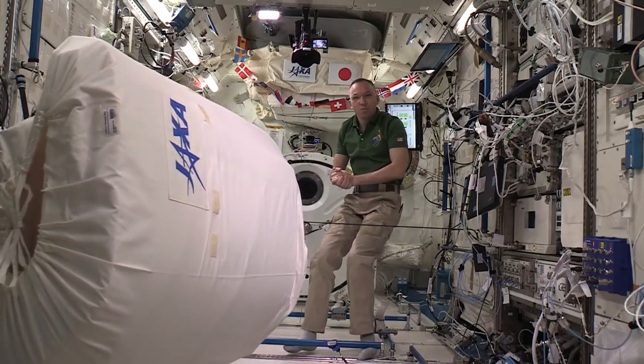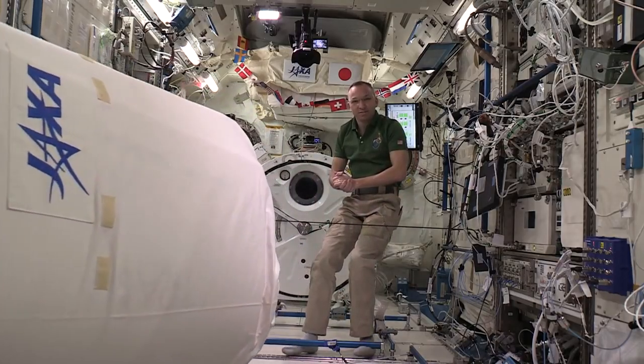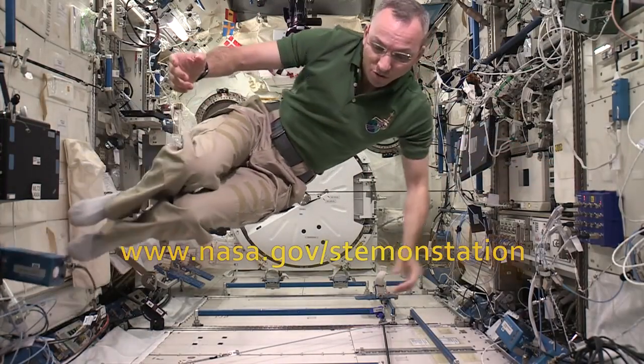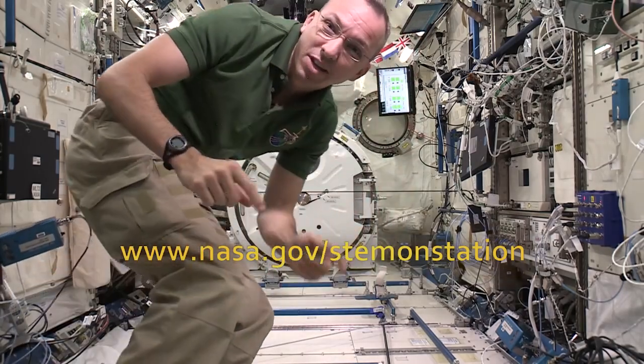And there you have it — Newton's second law of motion in action. Thanks everybody for exploring a little physics with me today. Now I'm going to send it back to Earth so you can start your experiments. See you again real soon.